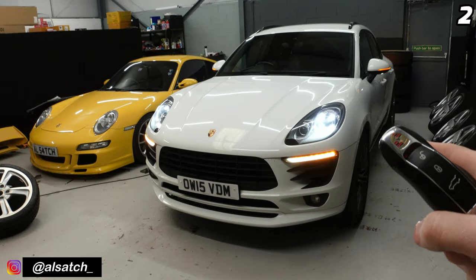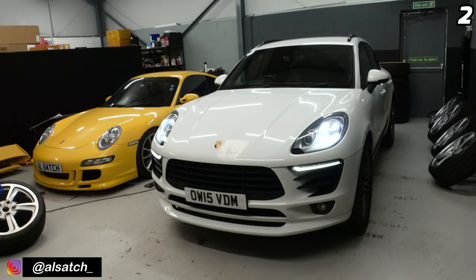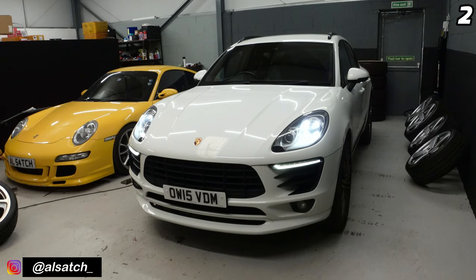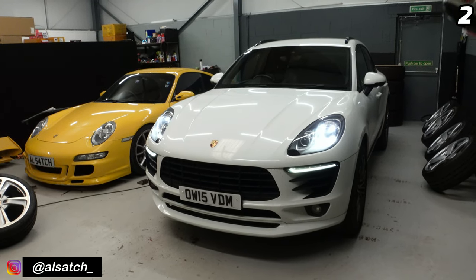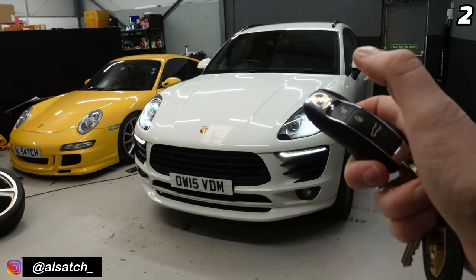Pressing the lock button twice locks the car but disables the alarm. So if you've got kids or dogs in the car that you don't want triggering the alarm while they're moving around inside the locked car, then you use that option.